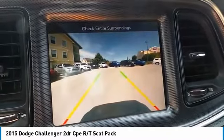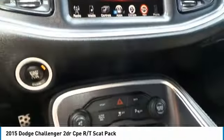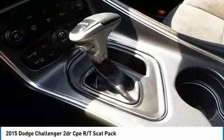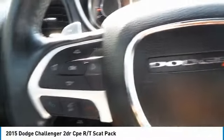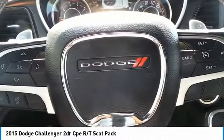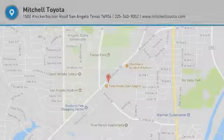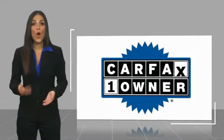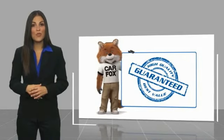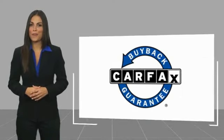We'll see you then. This is a one-owner vehicle with a Carfax vehicle history report. Be sure to find a complimentary copy of this report online or contact the dealership. This vehicle qualifies for the Carfax buyback guarantee.